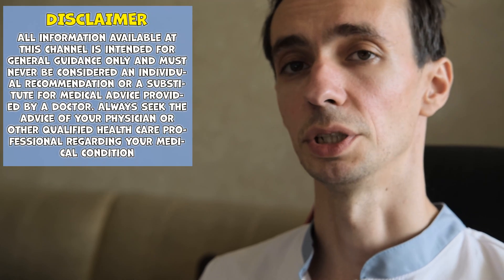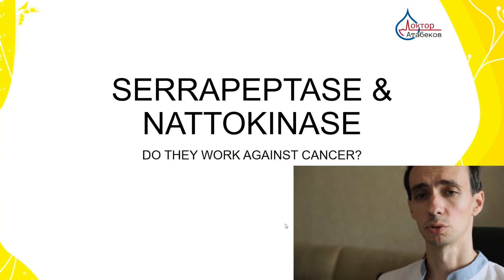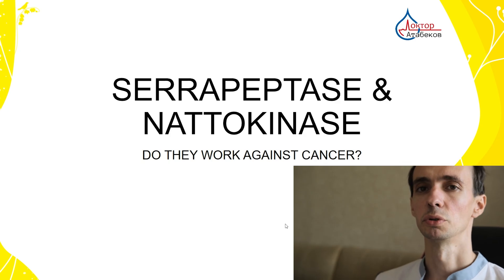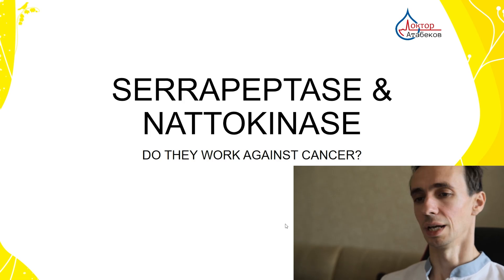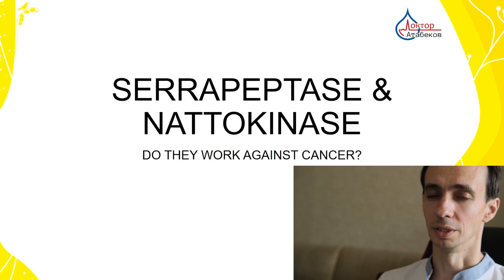Hello dear friends, my name is Dr. Igor Atabekov. I am a clinical oncologist practicing since 2010. Today we are talking about two famous remedies in integrative or unofficial protocols against cancer, often used by cancer patients. These are serrapeptase or serrapeptidase and nattokinase. Do they really work against cancer? Let's talk about it.